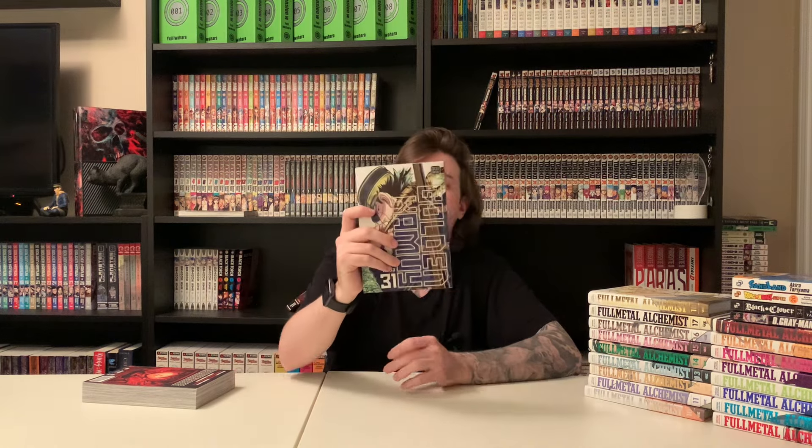On to a brighter note — Golden Kamuy volume 31. I got this in January when it came out, read it all in one sitting. Great ending, the series is amazing, very funny with the reveal at the end. I won't say anything — it's my second favorite manga of all time. Then we got All You Need Is Kill. I kind of just threw this in my basket to fill the buy two get one free deal. I watched the live action movie so I know the general story and I'm interested in reading it.